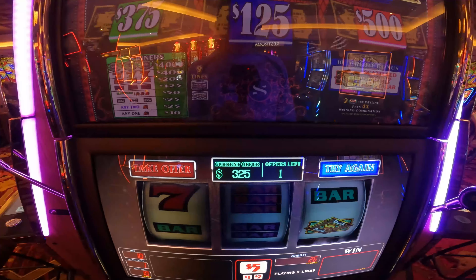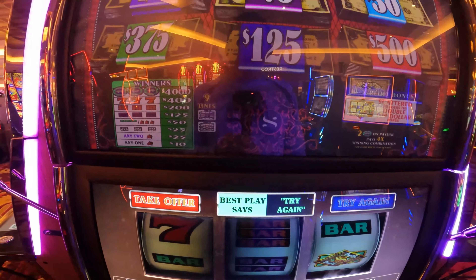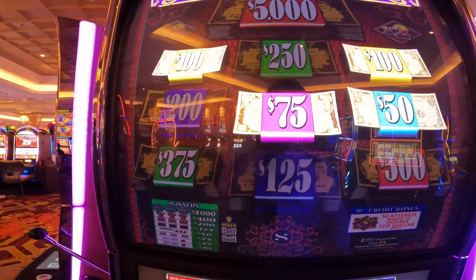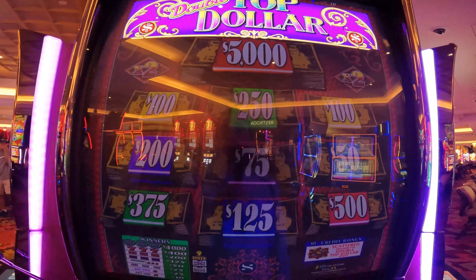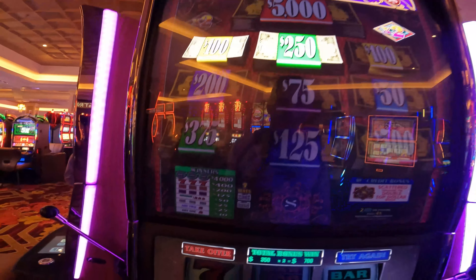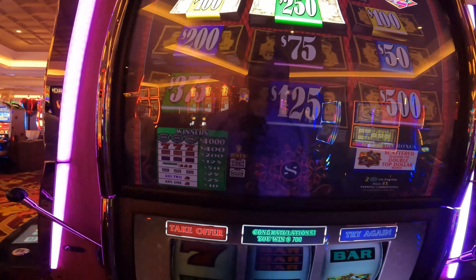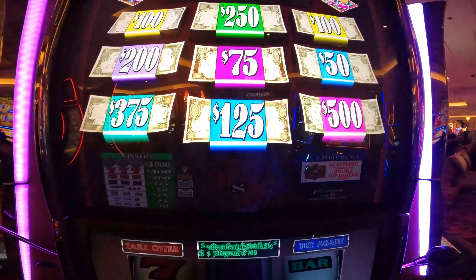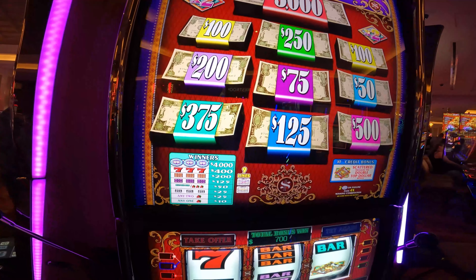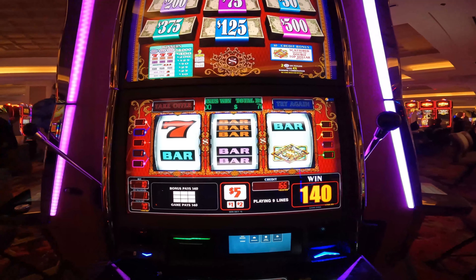$325 on this one — machine says try again, so I'm going to listen to the machine. Let's hope we get a big one, maybe pop a jackpot. Final offer: $350, so $700 total — not too bad. We'll go ahead and reinvest some of this money, maybe throw it on one of the pinball machines over here and hope for a big jackpot here at Seminole Hard Rock. Thanks for watching.